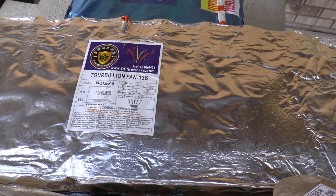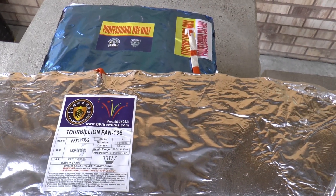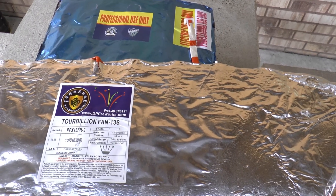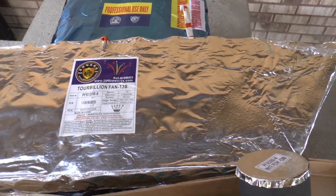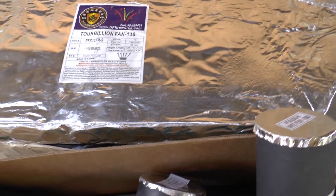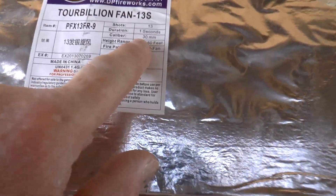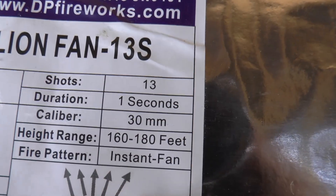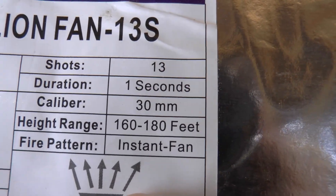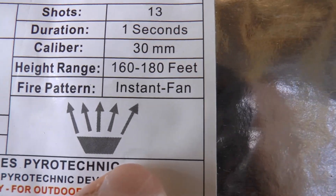Unlike a consumer product - which would have sequential shots and a little finale with some crackle at the end - a lot of these products don't have a finale. They're just a single effect, and some are super fast. Here's an example right here: 13 shots and it goes off in one second. It even tells you how high sometimes. It's an instant fan.